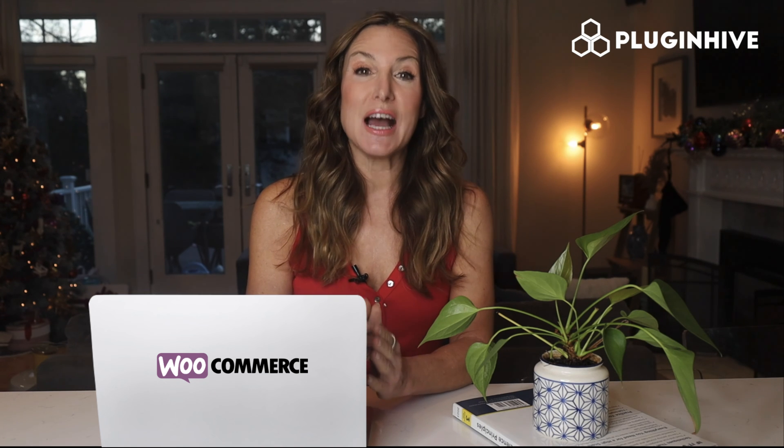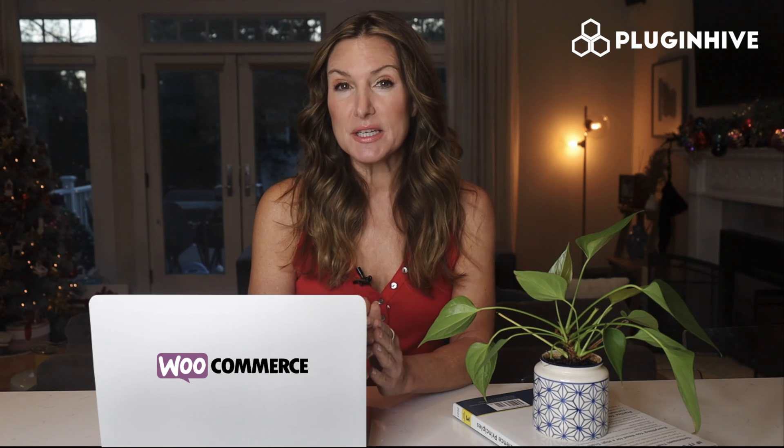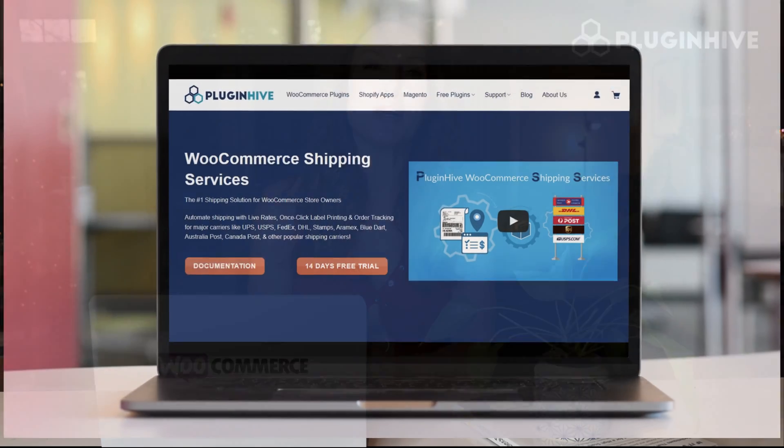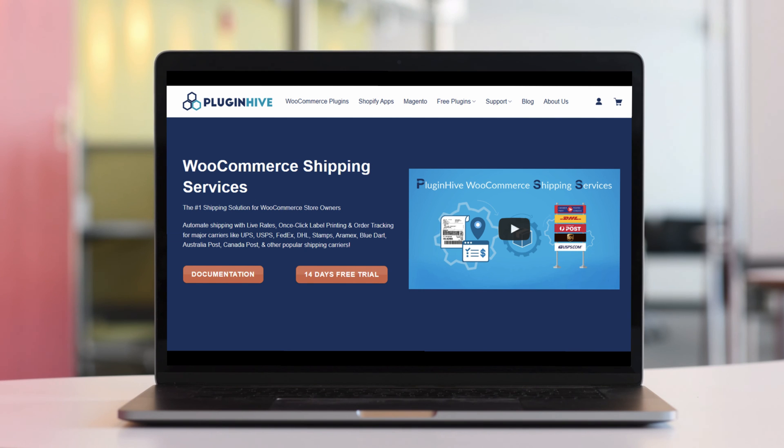The plugin starts at $9 a month and comes with a 14-day free trial and best-in-class customer support. So what are you waiting for? Try out PluginHive's WooCommerce shipping services plugin today.